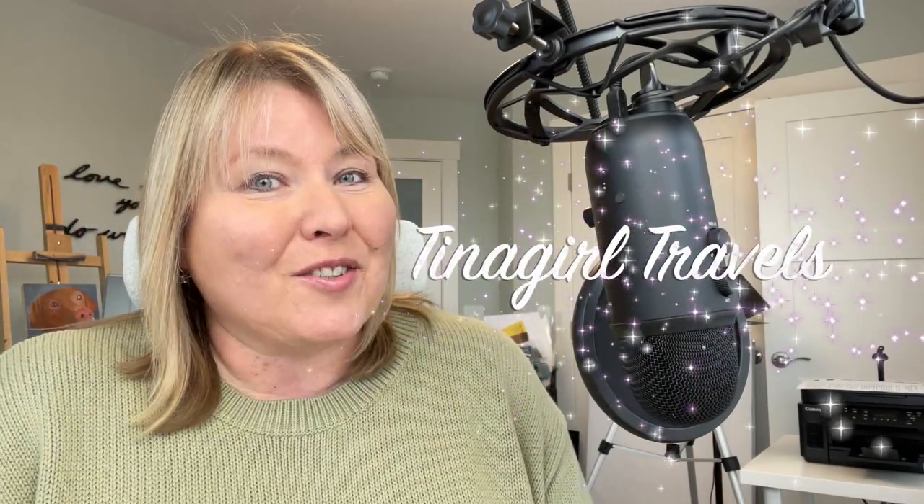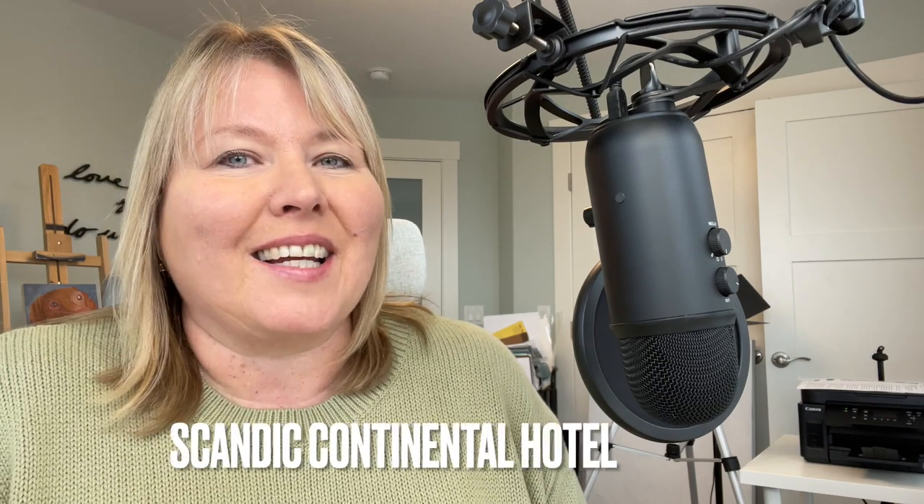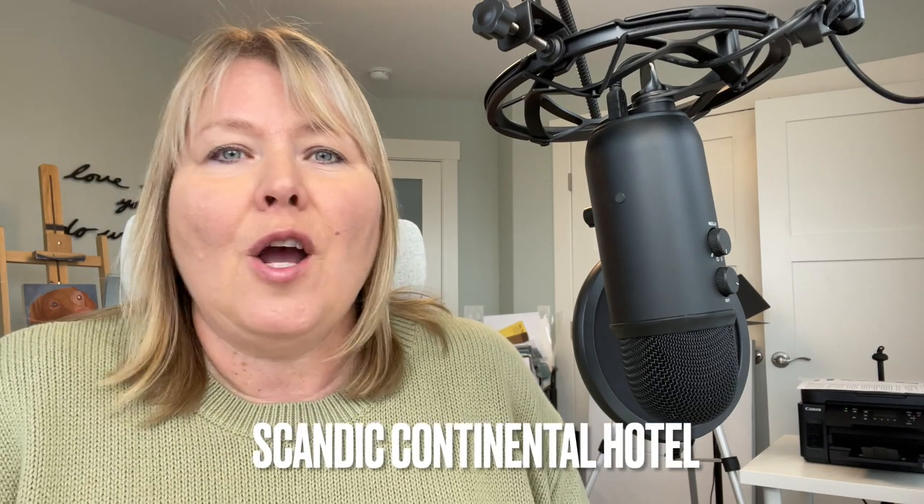Hey, it's Kristina with Tina Girl Travels. If you're heading to Stockholm, Sweden, you might want to check out Scandic Continental. It's a hotel right across from Central Station, not far away from Gamla Stan, which is the old town, and everything that you'd actually want to visit when you're in Stockholm.